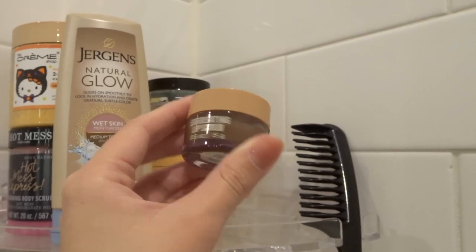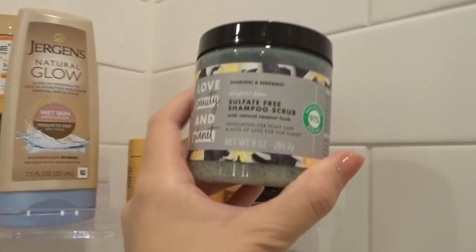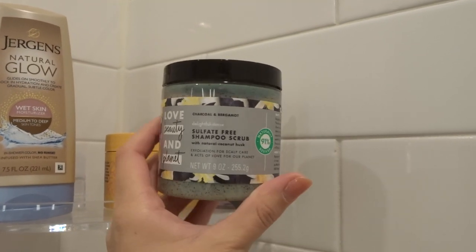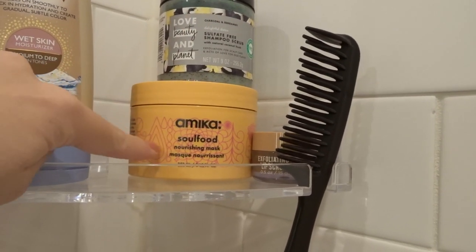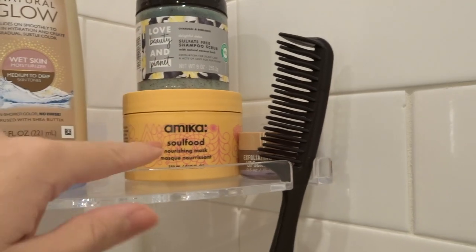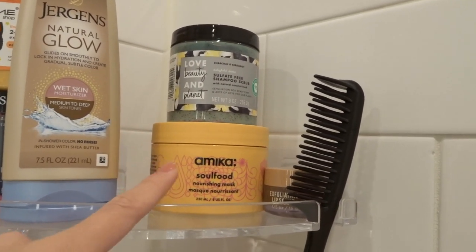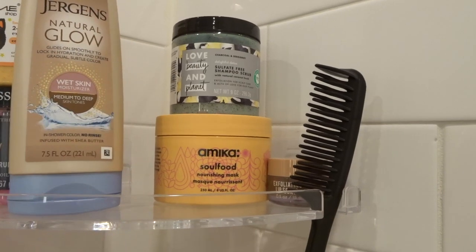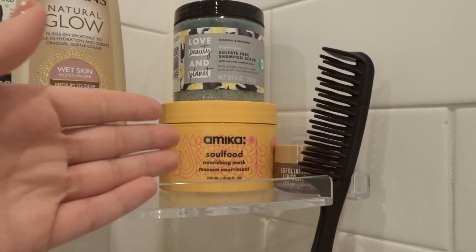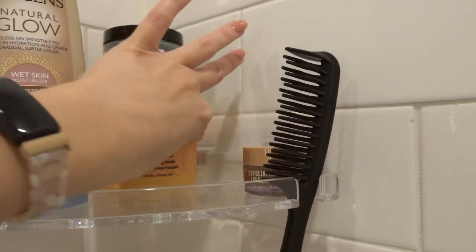I use the lip scrub pretty much every single day in the shower when I remember or when I see it. Back in this corner, since I don't use this stuff as often, I've tucked it in the back. Here is my Love Beauty and Planet Sulfate Free Shampoo Scrub — this is my absolute favorite and they discontinued it, I'm so mad. And then I have my Amika Soul Food Nourishing Hair Mask. I don't know if I love this that much or if it's worth the money. If you guys have a hair mask that you really love — I have thick, frizzy, coarse, curly, naturally wavy hair — let me know down below please.